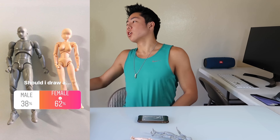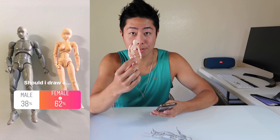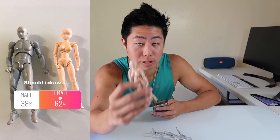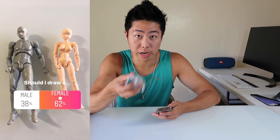Alright, it's been a few minutes — the Instagram fam has spoken. I was really hoping it'd be a male because you guys know I suck at drawing females. Looks like most of you guys wanted the female — a whopping 62% — so that's goodbye to the male one. Next up, we've got the pose.